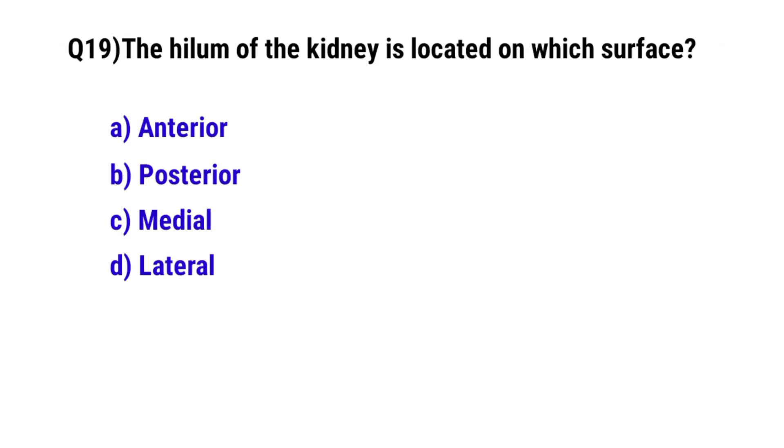Question No. 19: The hilum of the kidney is located on which surface? The correct option is C: Medial.